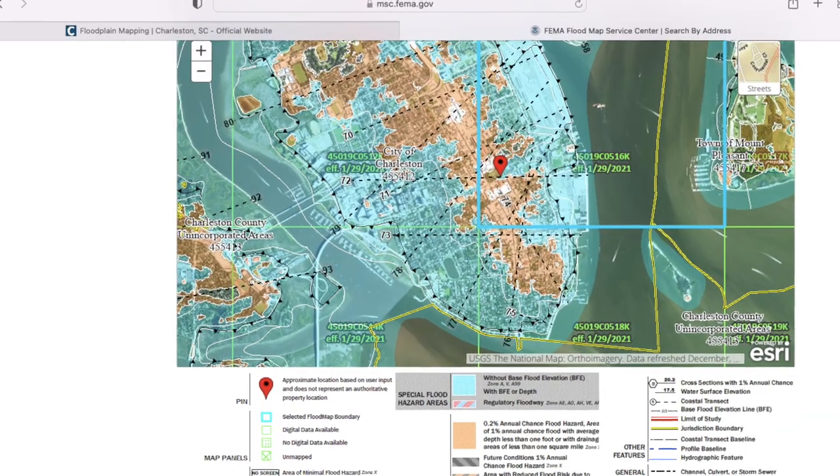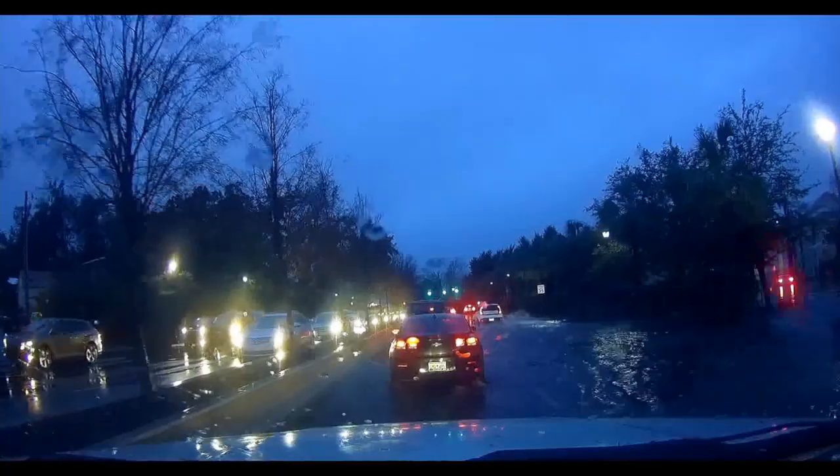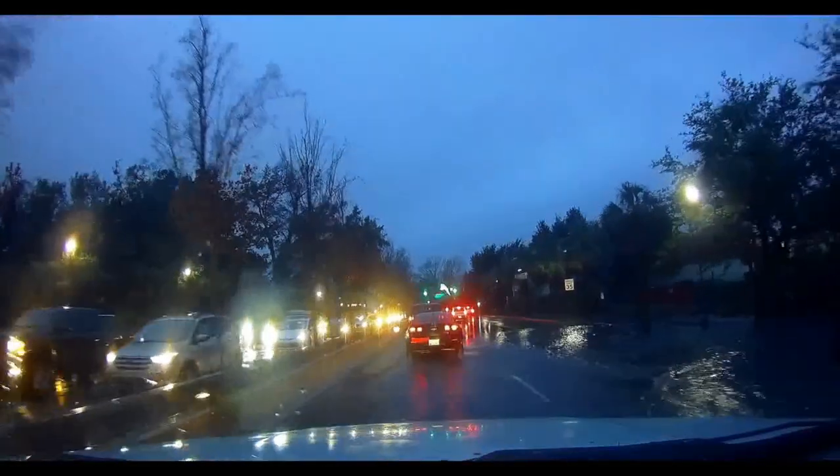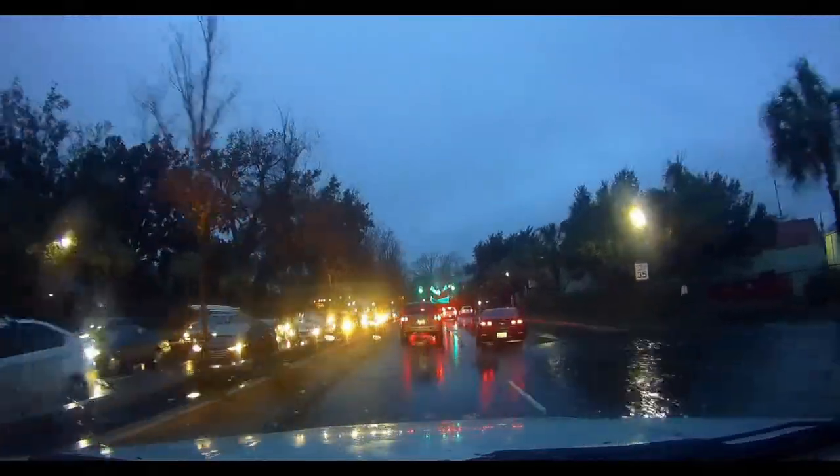Flood zone X is the area with the least flooding risk, and there's a small section in downtown Charleston that is flood zone X. You can go online and view the FEMA flood zone maps, and I'll put a link below.